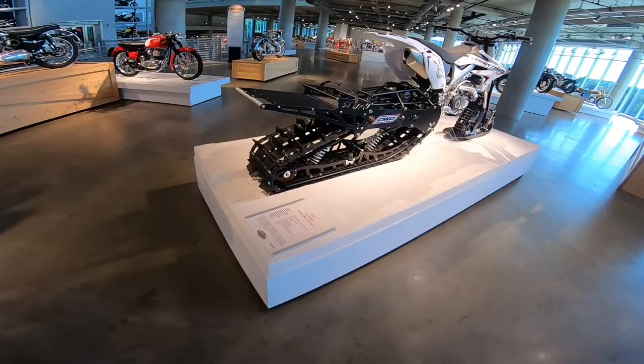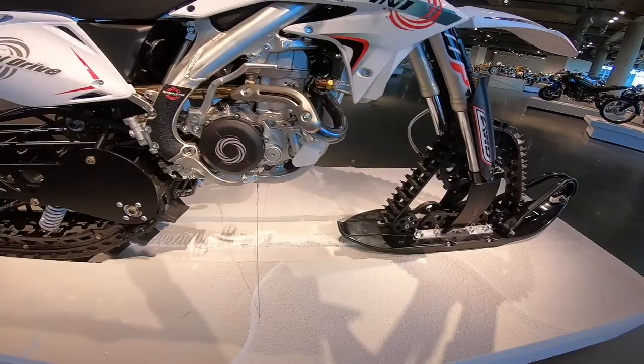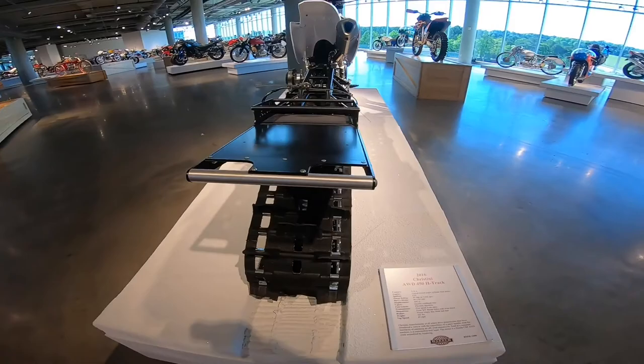This is cool right here — Christini all-wheel drive. I can believe that on this one. Check this out — if I was living up north, this is something I would want to have.